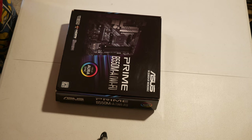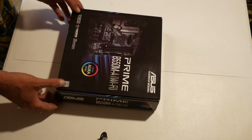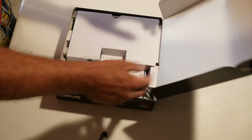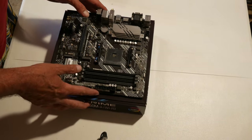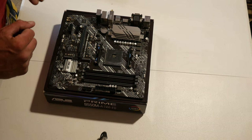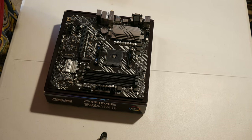Let me show you how to get this thing built. I'm going to do a step-by-step video for you today. Alright, if you've seen any of my other build videos you know I like to start out by prepping the motherboard for installation. Let's get the motherboard out of the box and place it on top of the box for a nice safe clean work area.